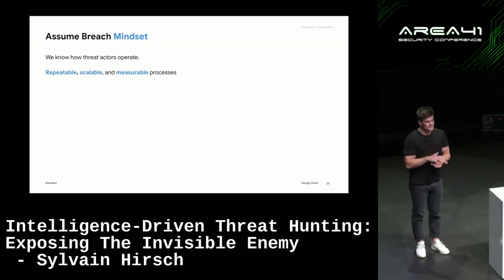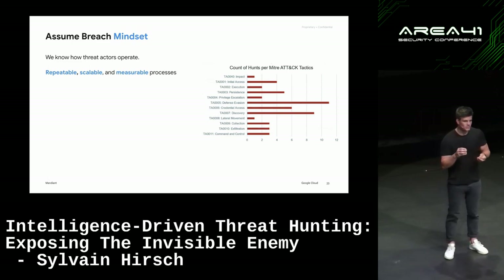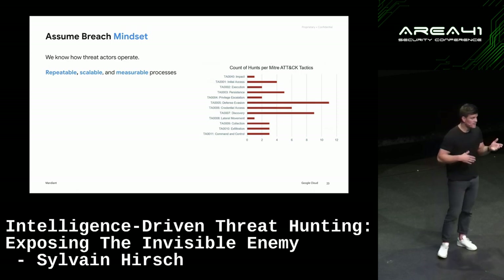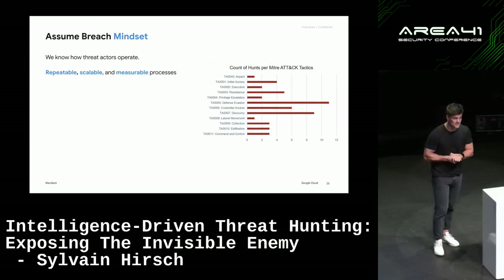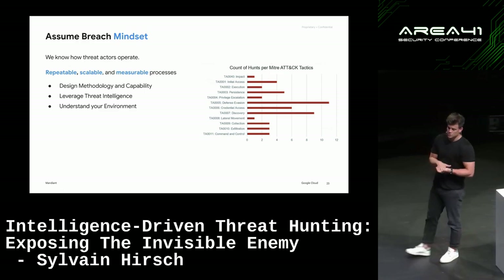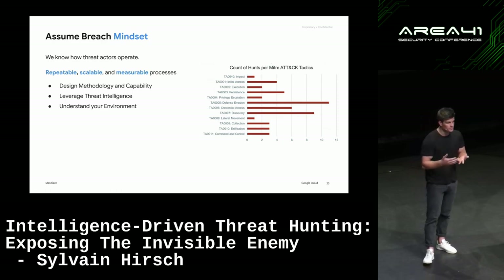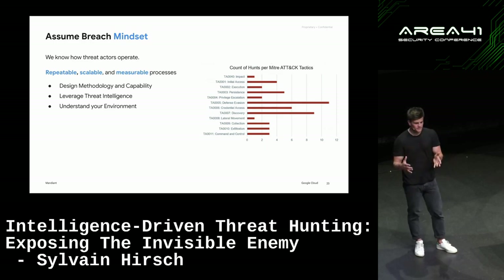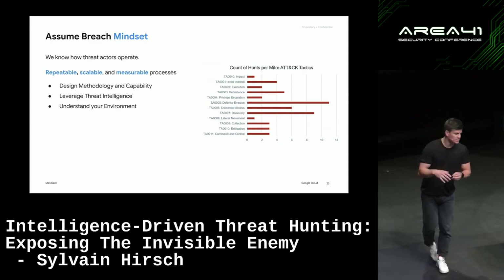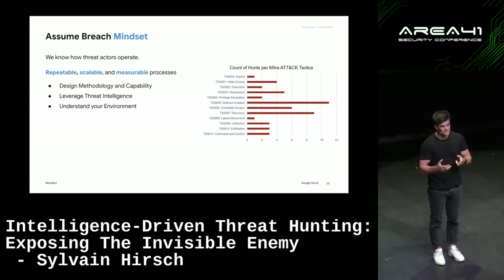We need to start somewhere — it's hard to have hunt missions across the entire MITRE ATT&CK framework, so look first for the quick wins, create hunt missions for those, and repeat them. It's good to know exactly which techniques you can detect in your environment and where you have log gaps. Organizations should know their environment better than anyone — better than the threat actors. They should know where they have gaps in visibility. After designing the threat hunting process and capabilities, make sure you've got the right logs and leverage intelligence — understand your crown jewels and your visibility gaps.